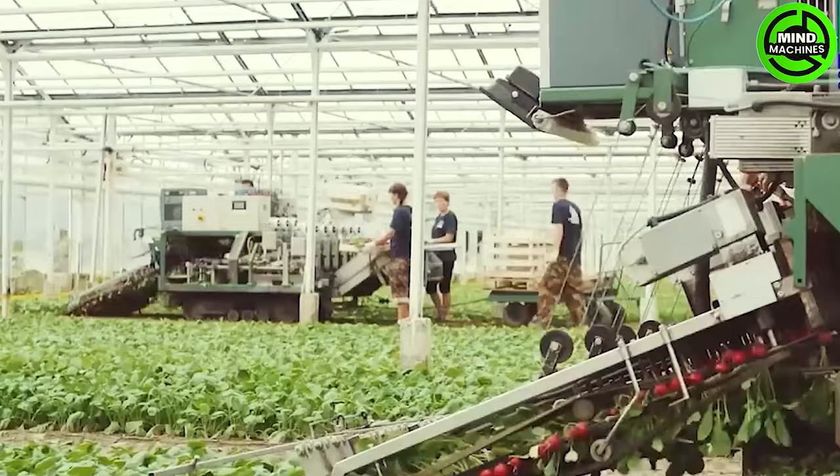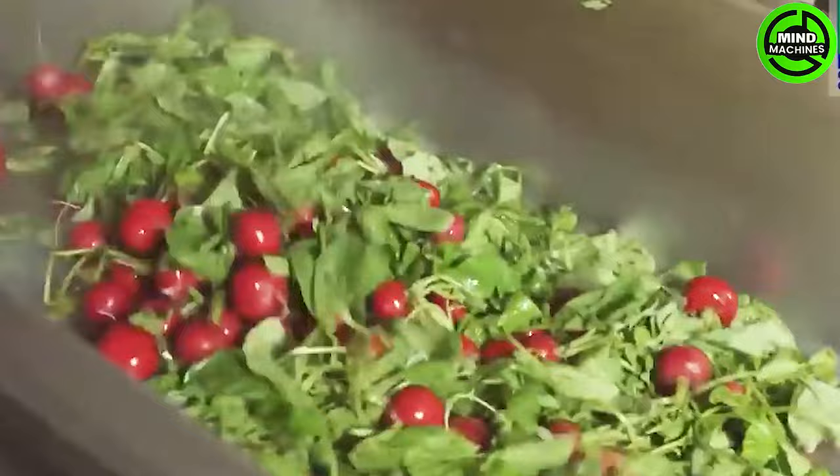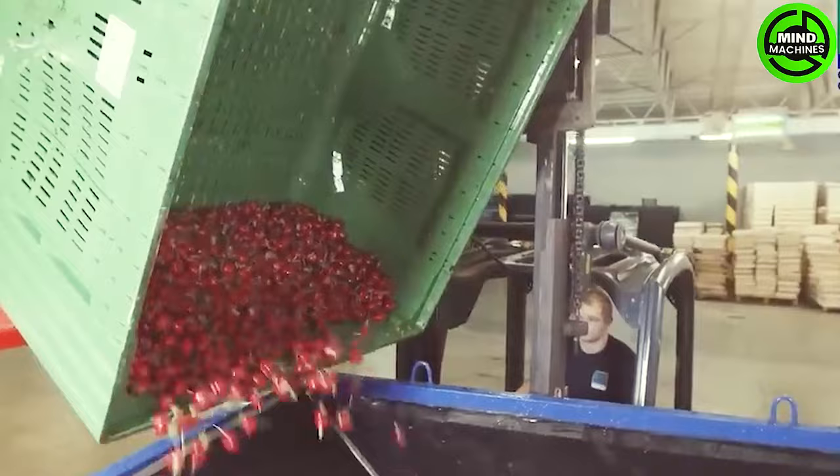The machine often features a specialized cutting and pulling system designed to efficiently cut the base of red beet plants and pull the bulbs out of the soil. Some red beet harvesting machines may be equipped with sensors or assessment systems to inspect the quality of the bulbs post-harvest, aiding in the removal of inferior or damaged products.